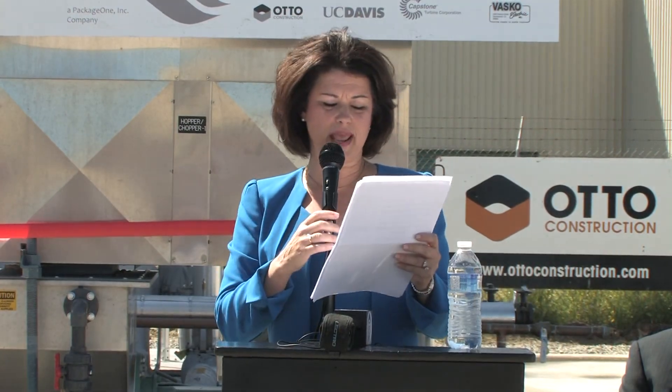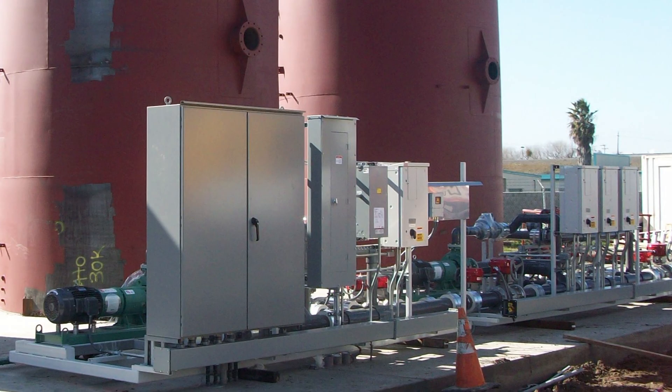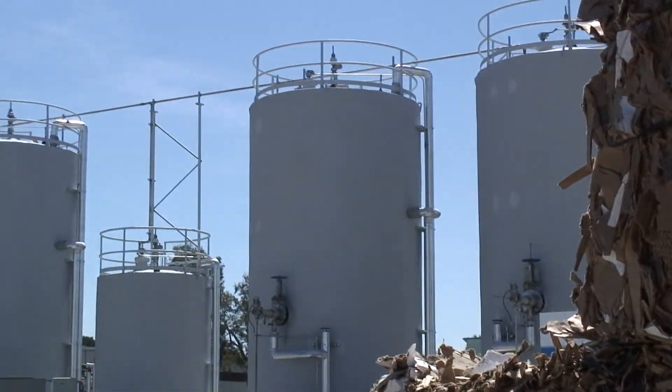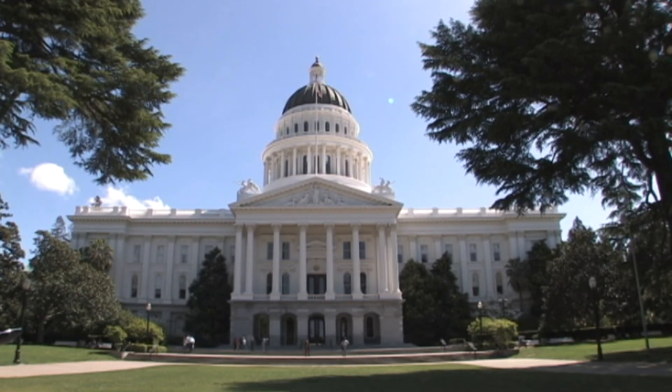We're proud to have been able to design, permit, fabricate, and install this organic waste recycling center in less than six months. This is the future, and it's really exciting. It shows what we can do in California. This is kind of the next phase of our industry — you're going to see a lot of these projects built over the next few years. This kind of technology is very exciting.